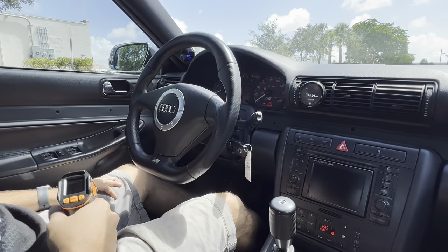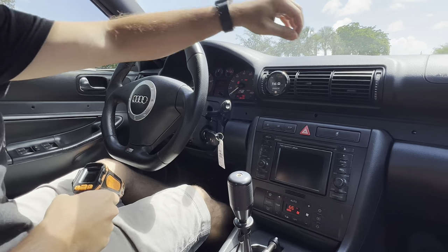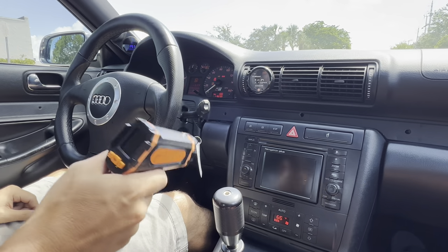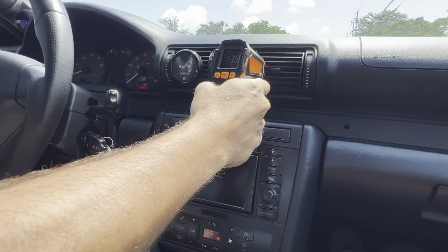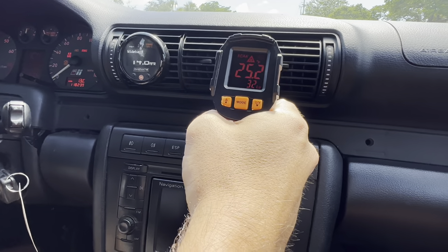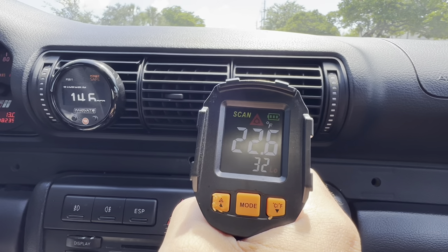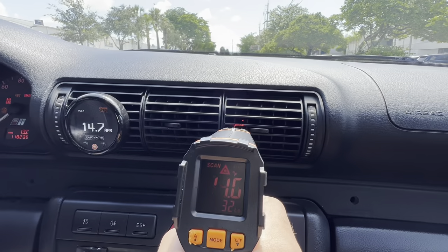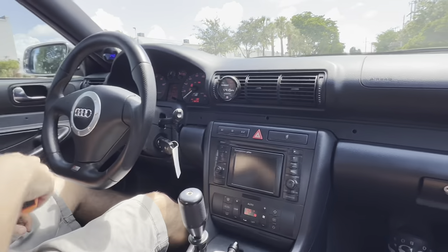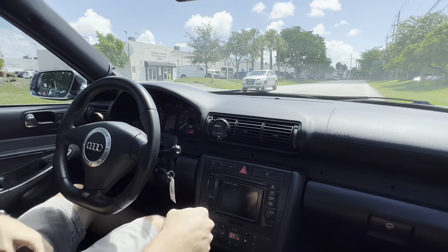All right, we're in the '01 B5 S4 wagon. Right now we're just idling, letting the car warm up. We wanted to show the temperature on the AC with our AC gun here — ice cold AC. It idles perfectly.